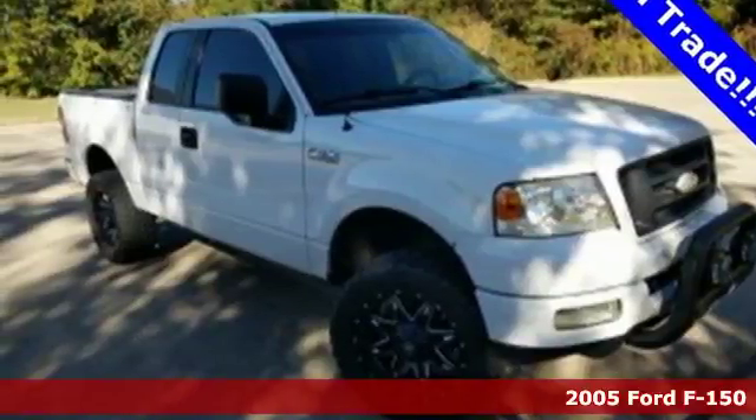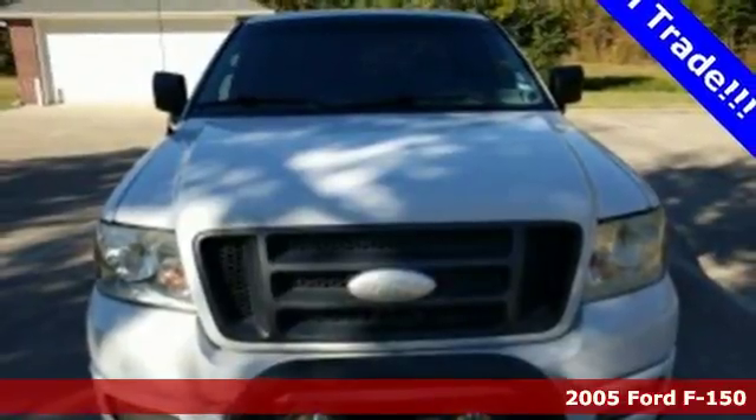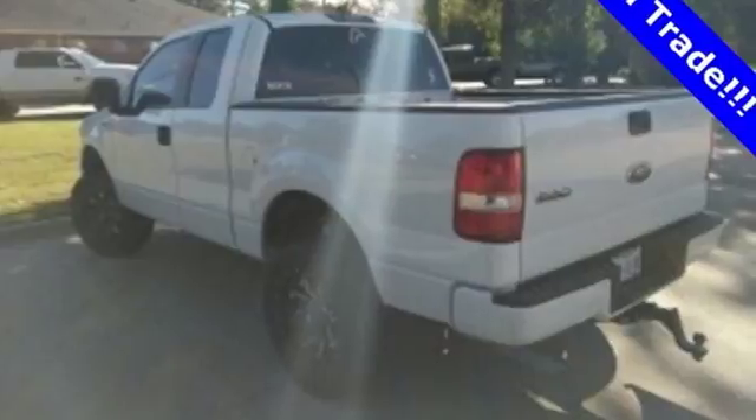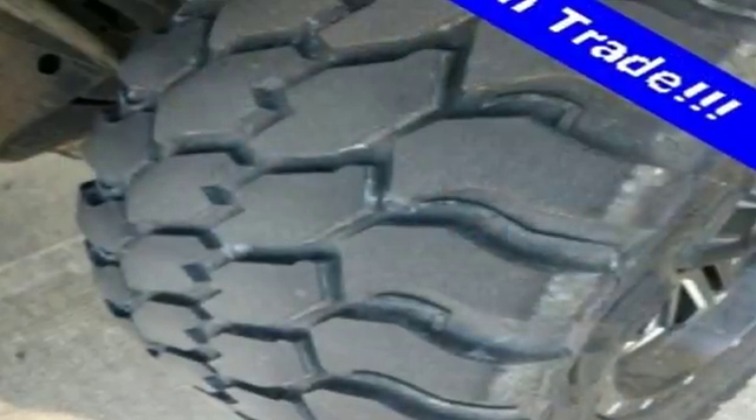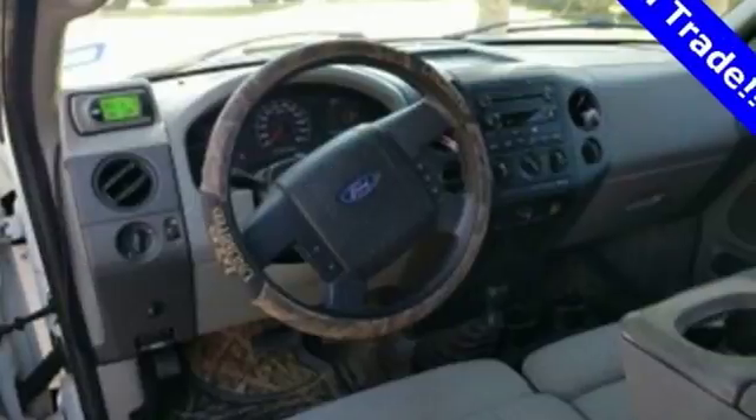This 2005 Ford F-150 sets new standards for toughness, strength, and safety. Ford's got you covered with a powerful engine, lumbar support seating, and safety features like the Ford Personal Safety System, along with the latest in occupant sensing technology.